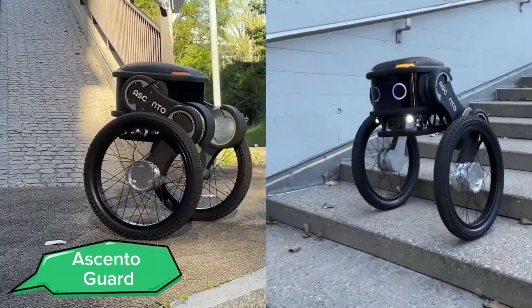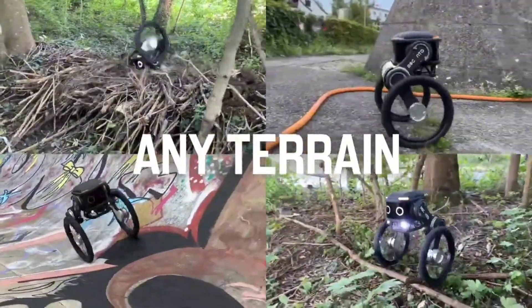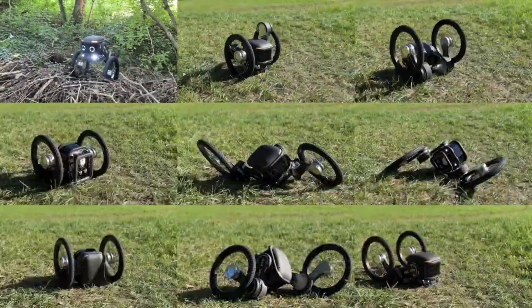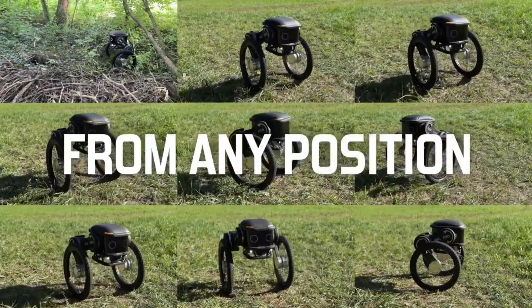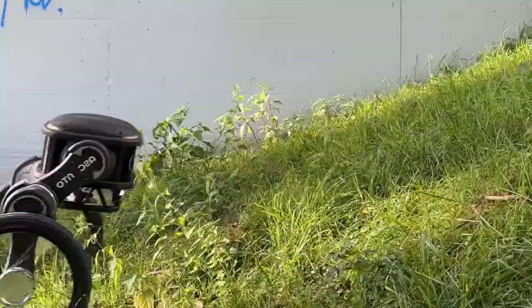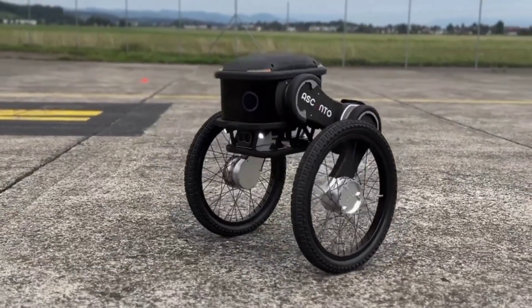Say hello to the Ascento Guard, an autonomous security robot designed to patrol and protect various premises. This innovative robot combines agility with advanced surveillance technology, including high-definition cameras and a suite of sensors for 360-degree monitoring. Its unique leg-wheel design allows it to navigate different terrains and even climb stairs, ensuring comprehensive coverage of any area.